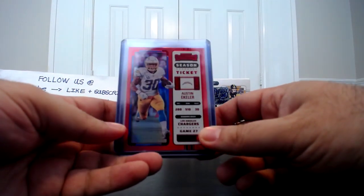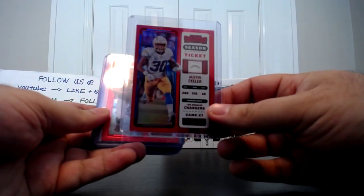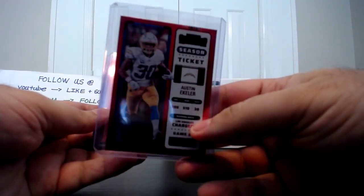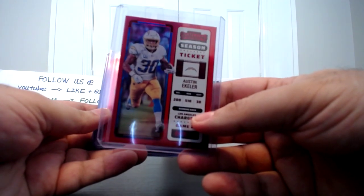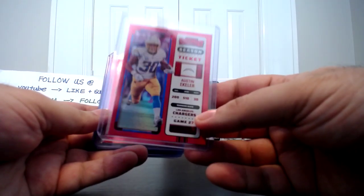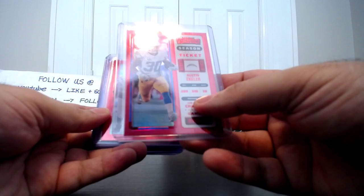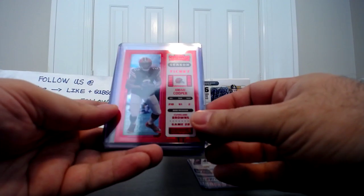From a sample size of two boxes, these are the First Off the Line exclusive red zone short prints — they're not numbered. We got Austin Ekeler. Chargers fans, should they pay this man? He's a running back slash wide receiver, just a gamer — I believe he had 19 touchdowns this past season. Let me know in the comments. Next is Amari Cooper, so let's see how Deshaun Watson and the Browns do this year.